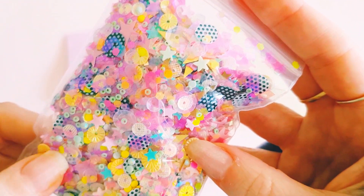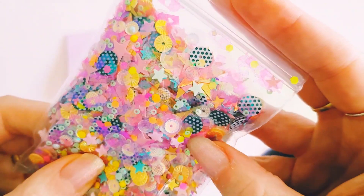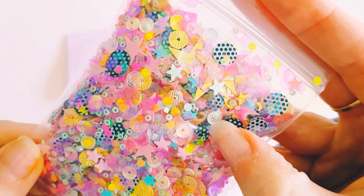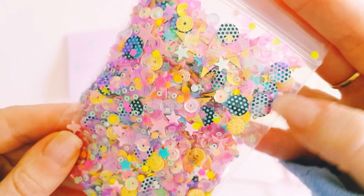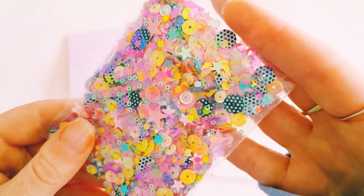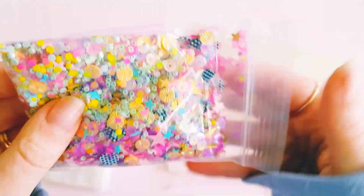And all the itty bitty little stars — there are the tiniest little sequins in there. Some of those little polymer clay pieces too; I love these shiny ones. Beautiful — I love that, it is so fun!